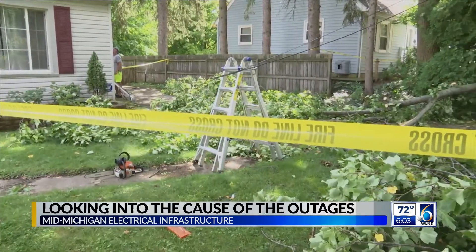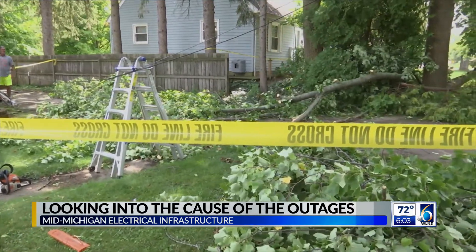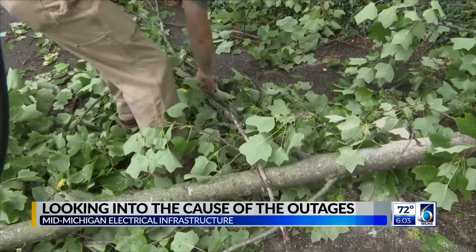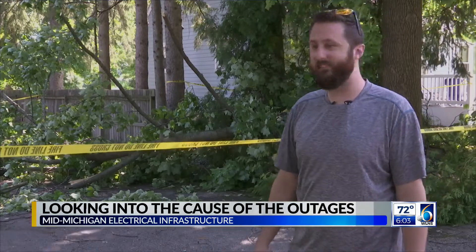The downed line sparked for several hours. Childers says his wife was terrified. He had the fire department call it in at 4:30 the night before, and it took about 12 hours for them to come and shut the power off. Everybody was fine and it didn't land on a car, so that's great. That would have sucked.